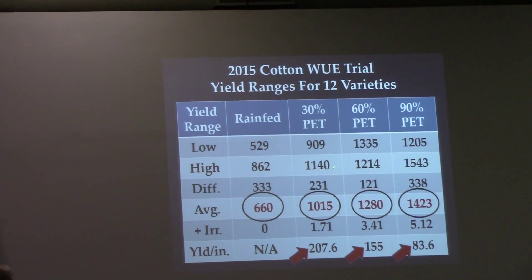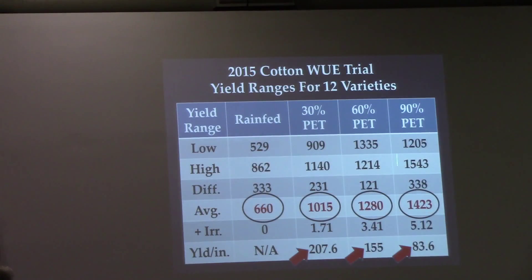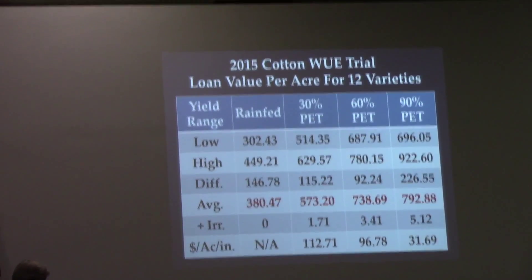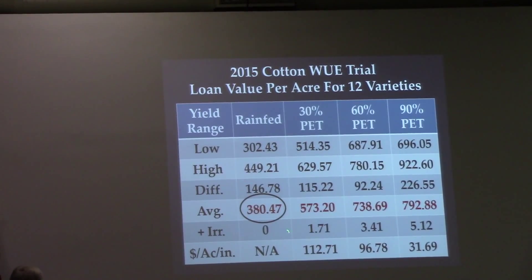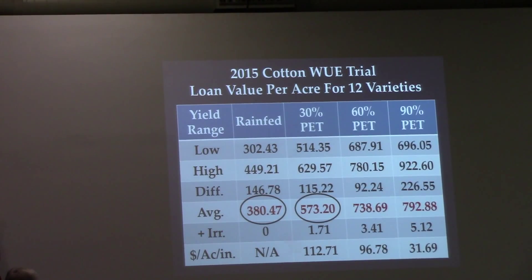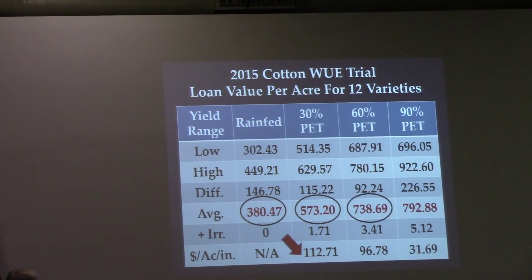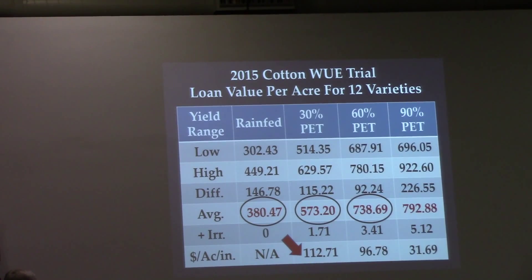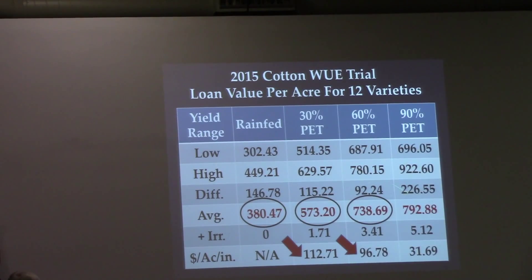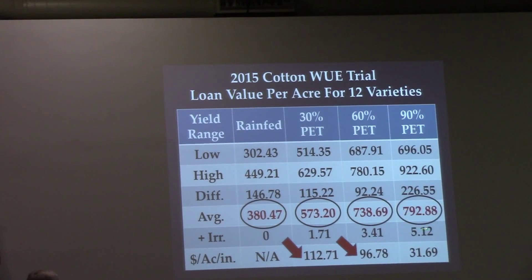Some varieties that perform best in one irrigation range are not necessarily best in another. I want to ask the farmers in this room: when you look at yield data and make variety decisions, do you ever ask how much water that field received? Was it irrigated at 60% of PET or 90%? If you're south of Lubbock and can only irrigate at 30% of PET, it does you absolutely no good to look at yield data from a 90% PET trial.